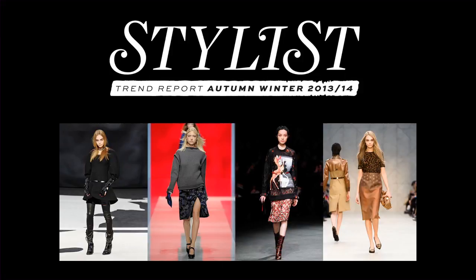My favourite place to go shopping is the Bluebird on Kings Road — it's always gorgeous and they've got some really fresh, fabulous designers in there. Thanks for listening to Stylist's Trend Report for Autumn Winter 2013. We hope you've learned everything you need to know about the new season. Now, all that's left to do is go shop!